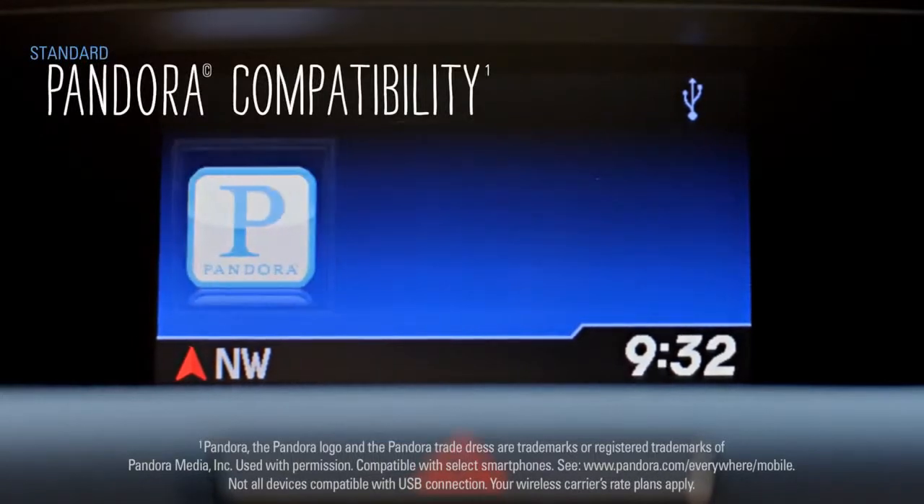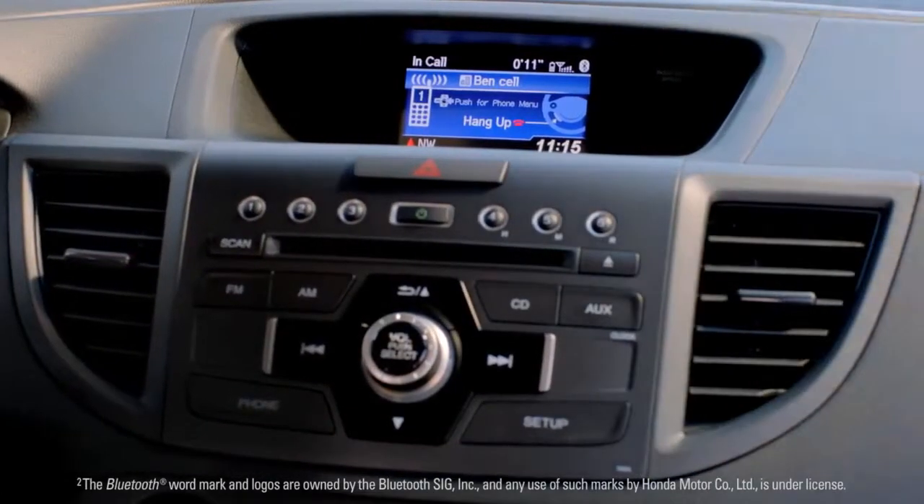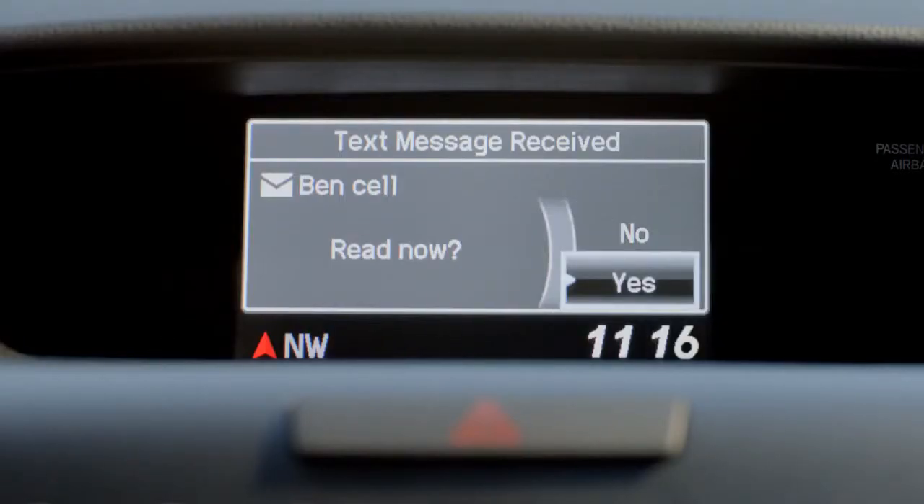Pandora compatibility lets you stream your favorite artists, while the iMid screen keeps tabs on everything, from Bluetooth hands-free link to your latest text message.